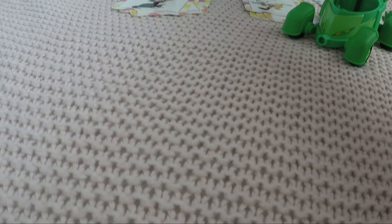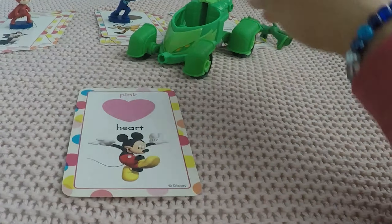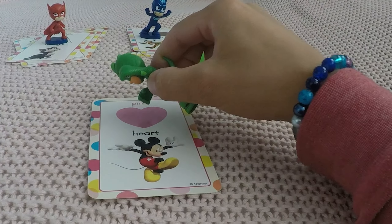And here comes our friend Goofy with an oval — remember, not a circle! And the color is brown, like a muddy puddle. Here you go, Cat Boy. Oh, he's jumping in the puddle — silly Cat Boy!